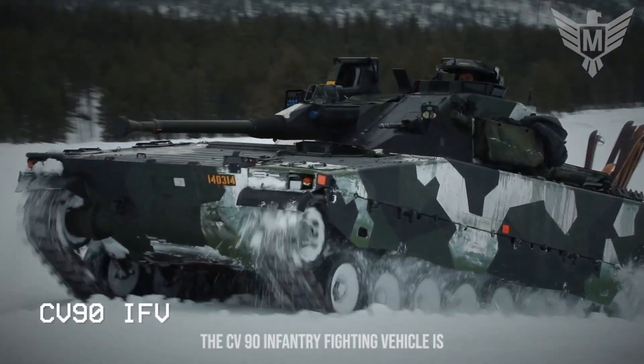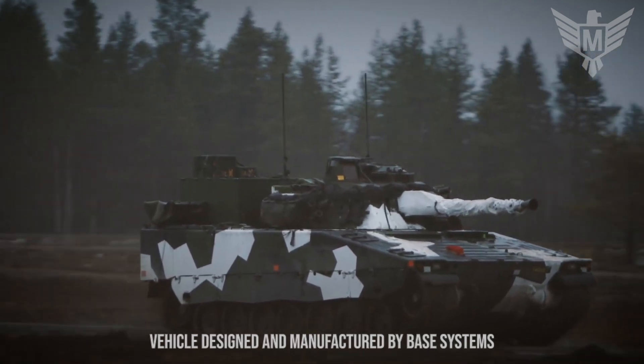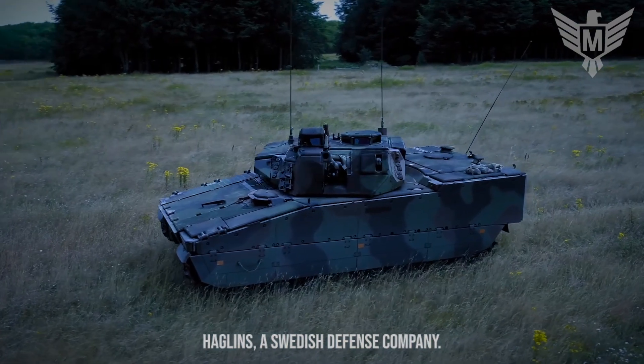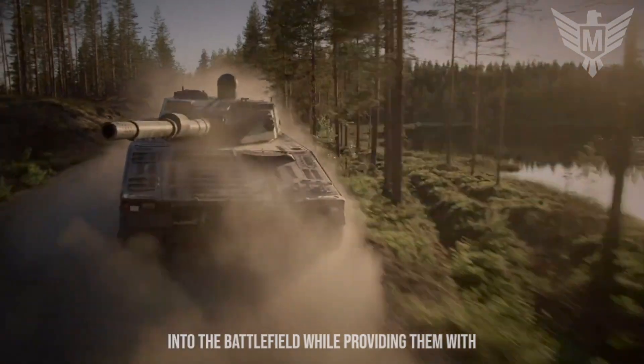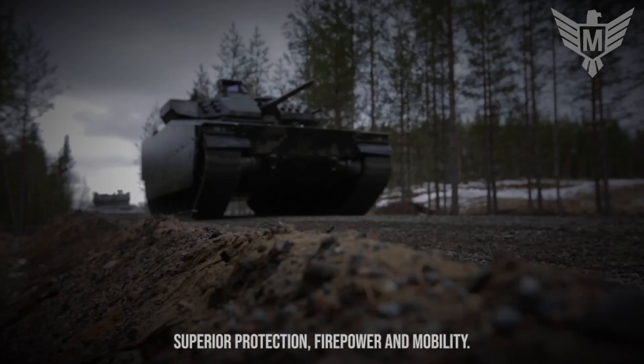The CV-90 Infantry Fighting Vehicle is a modern and highly capable tracked armored vehicle designed and manufactured by BAE Systems Hägglunds, a Swedish defense company. It's specifically designed to transport infantry troops into the battlefield while providing them with superior protection, firepower, and mobility.